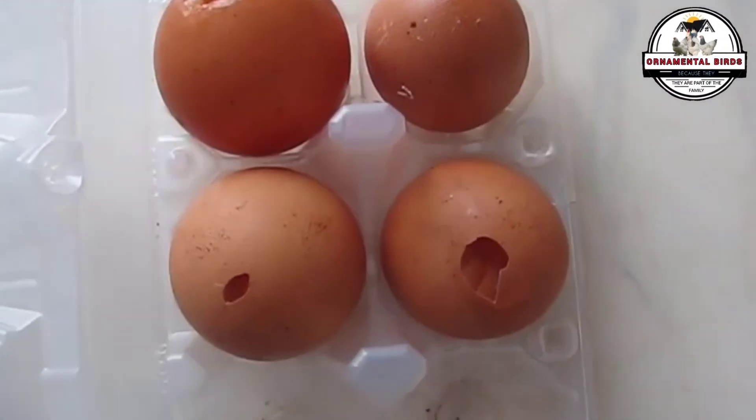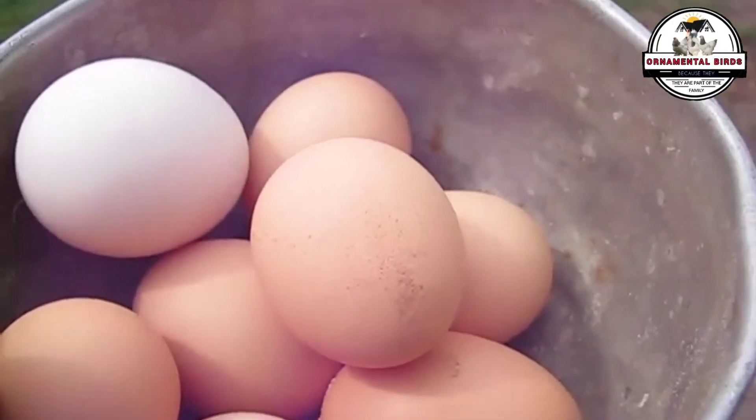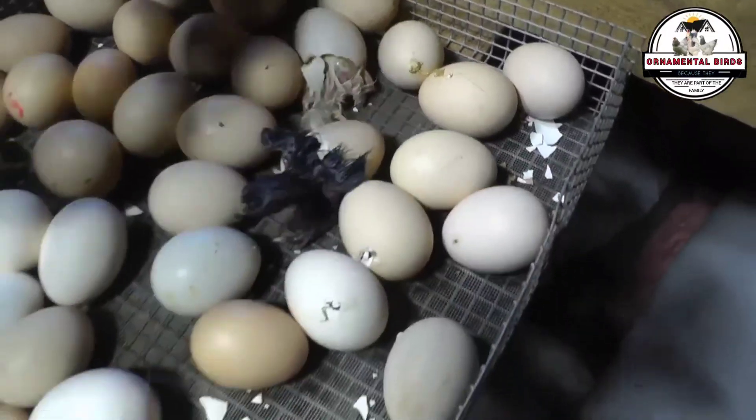Once the egg is fertile, the chick begins to form, and here again genetics act as the orchestra conductor driving embryonic development. Genes set the pace of growth, the efficiency with which the future chick uses nutrients from the egg, and ensure that all its organs form correctly. Some genetic lines are designed to grow faster within the egg, which can mean a larger chick at hatch. Furthermore, genetics also influence the embryo's ability to withstand minor bumps along the way, ensuring the chick develops robustly and vigorously.